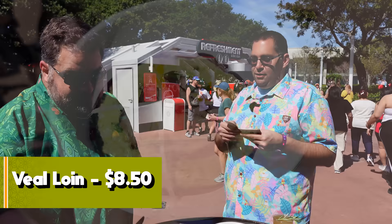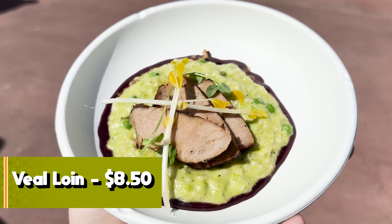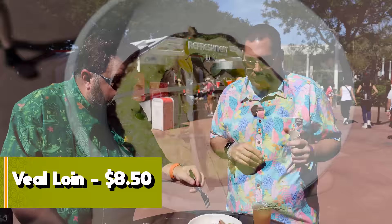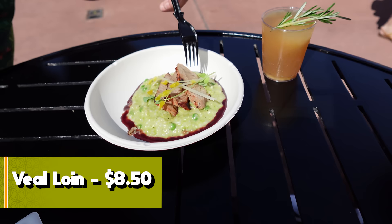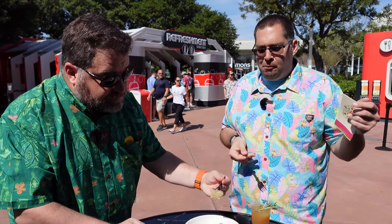Next up: the Veal Loin with spring pea risotto featuring Ben's Original International Grains arborio rice and red wine syrup. To the eye it looks very dry, but it's not as dry as it looks — it actually has some flavor and juice. The exterior looks dry but the combination is great. The wine sauce is really pungent and pairs perfectly with the rice, and the juicy veal is solid.